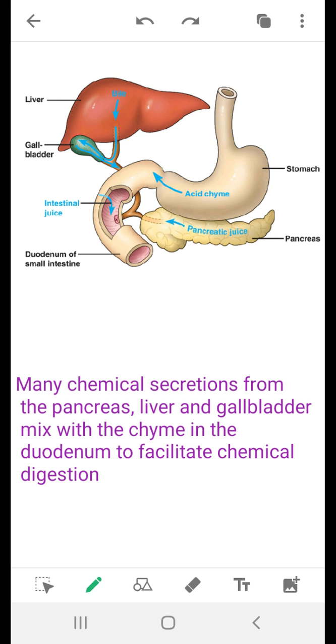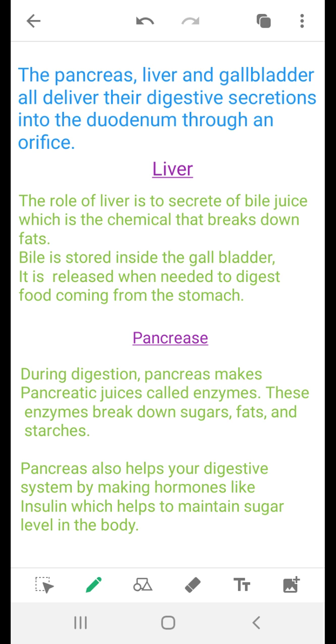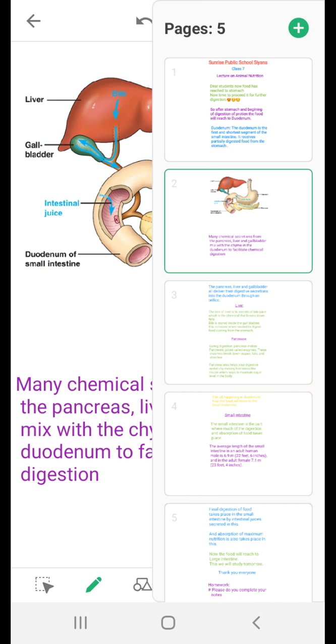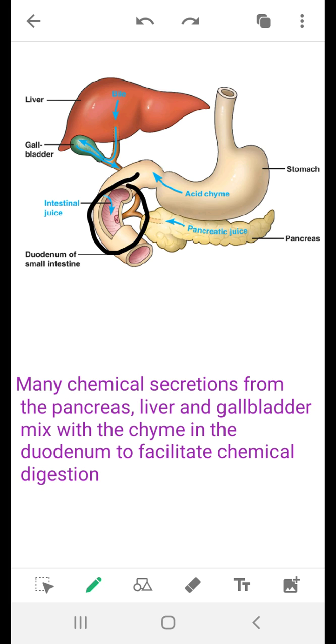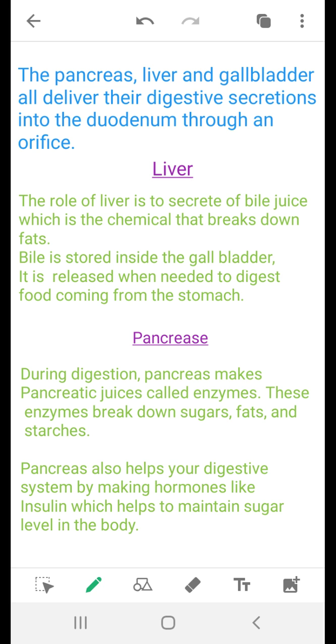When the food comes into the duodenum, the gallbladder, the pancreas, the liver and gallbladder all deliver their digestive secretions into the duodenum through an orifice — a small hole. Through this hole, the gallbladder, pancreas, and all their secretions are released, and our digestive enzymes digest the food.